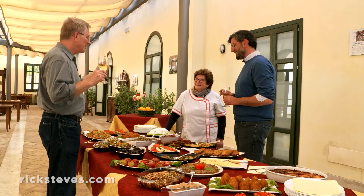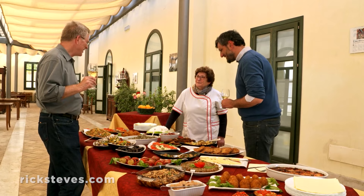Indimenticabile. Mille grazie, Signora Grammatico. Prego. Complimenti. Grazie. So beautiful. Alfio, what are we eating here? Just give me a quick tour.